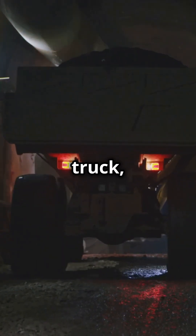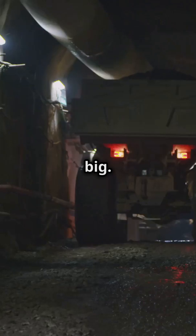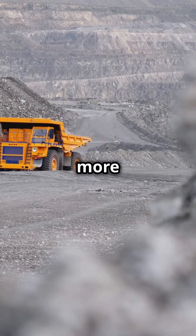So, the next time you see a big truck, remember there's big, and then there's 797F big. Stay tuned for more monstrous machines.